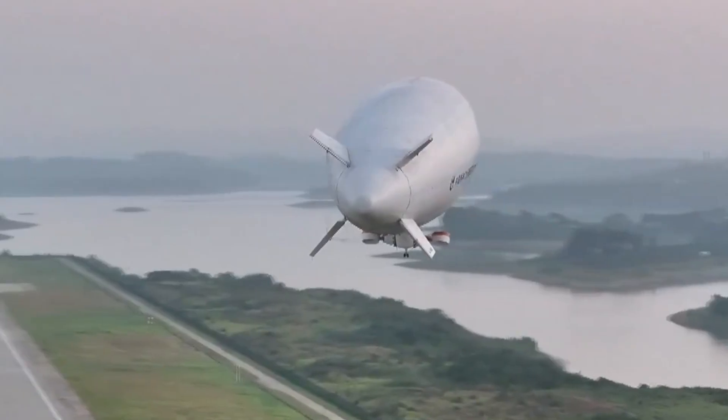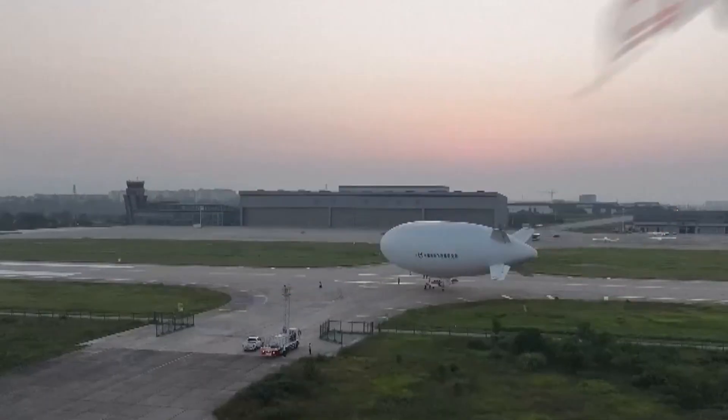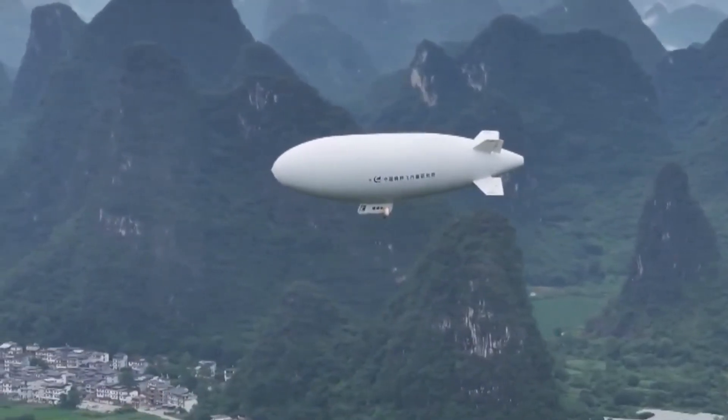Its spacious cabin enhances passenger comfort while maintaining high safety standards. With low noise, reduced fuel consumption, and precise maneuvering, the airship is ideal for operations over cities.